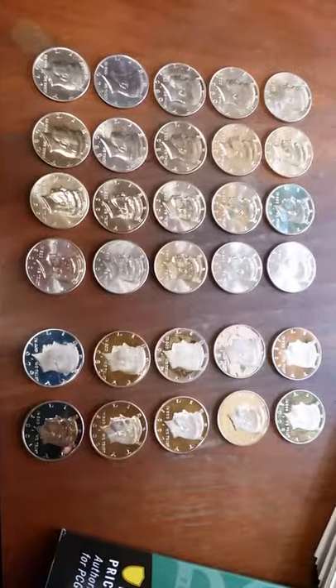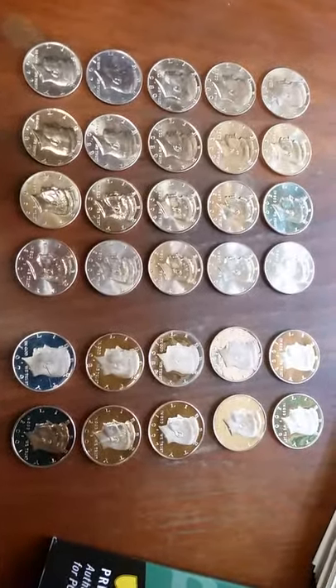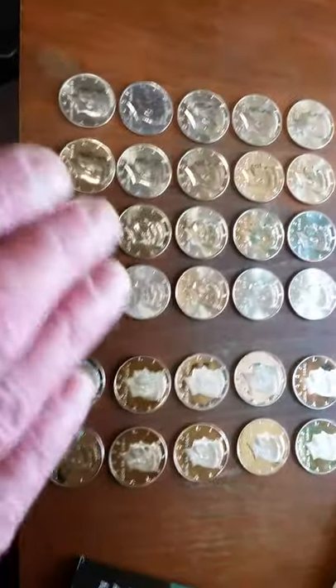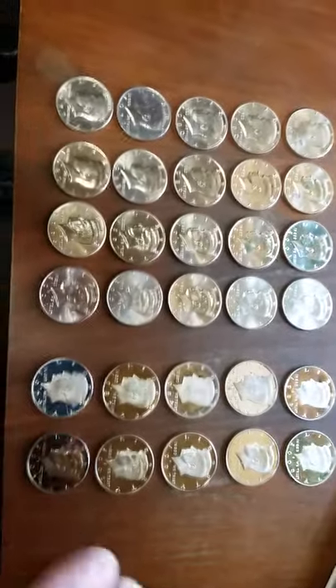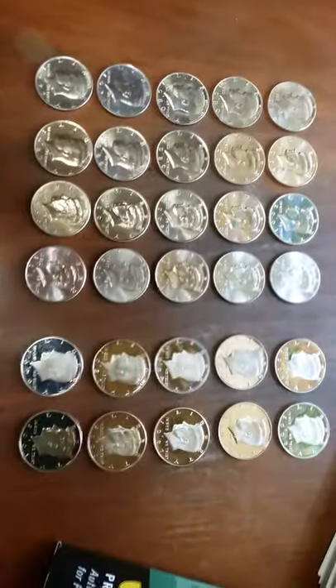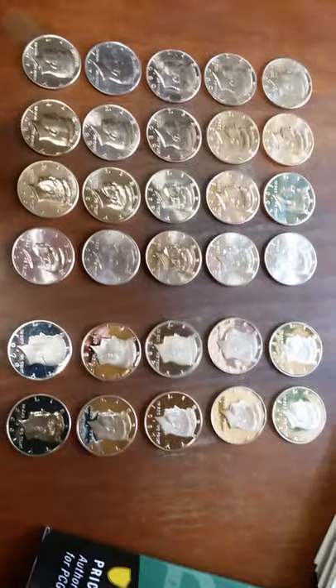This is why I hunt coins and collect coins. Most of these coins are going to be upgrades to my collections that I already have. I wouldn't be surprised if I have some duplicates in here, but they'll go into secondary or third albums.